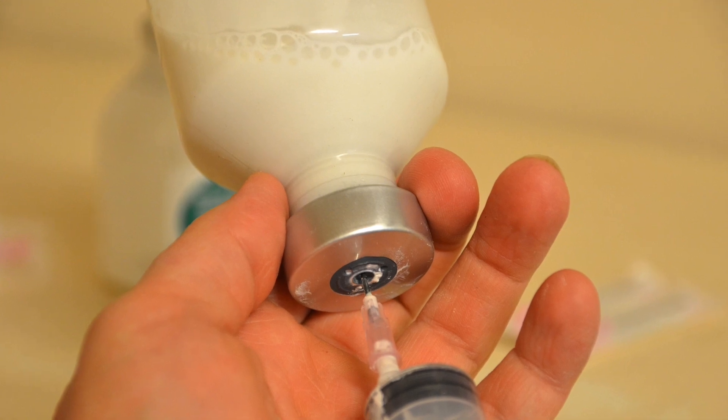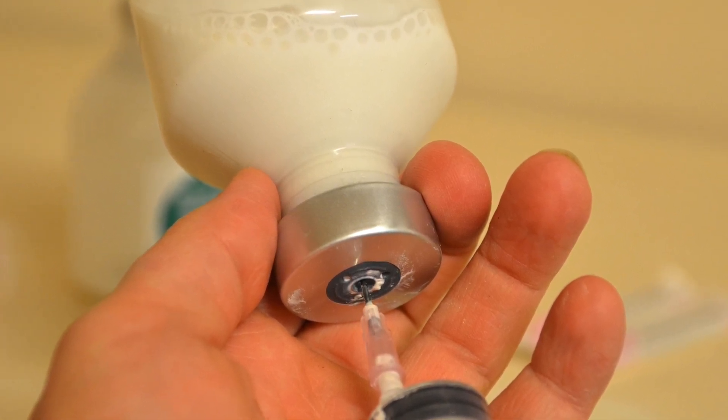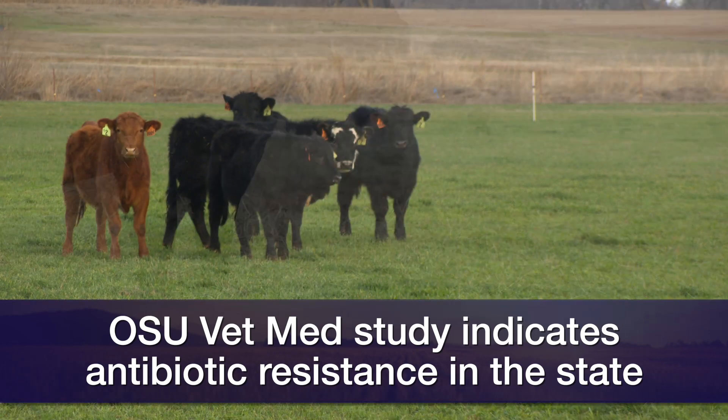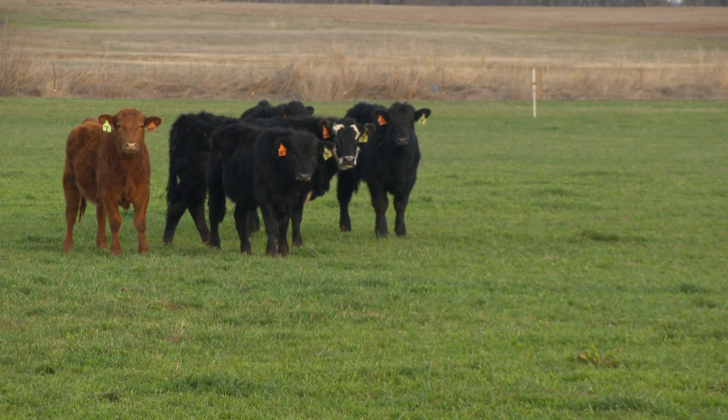We had some preliminary studies with a group at the College of Veterinary Medicine, and those indicated — a very small study — but indicated there's apparent resistance across the state of Oklahoma in our cow herds. So based on that information, we are working to get a bigger population and take a look at various types of cattle, whether parasite resistance is apparent there as well.